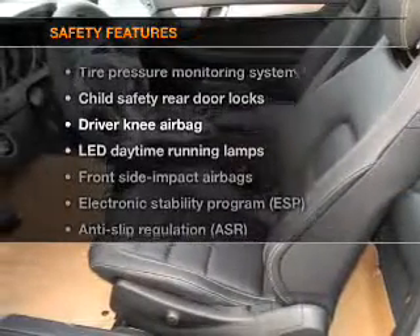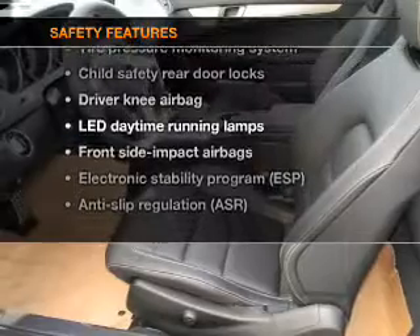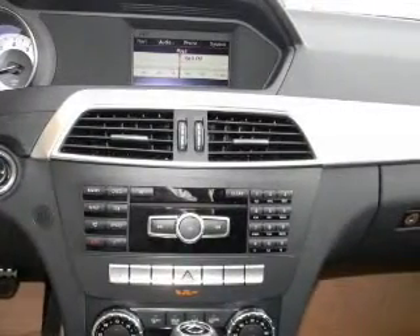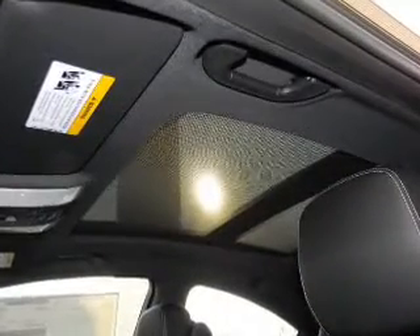If safety is a high priority, rest assured knowing that top safety components are included: stability control and low tire pressure warning. Let us put you in the driver's seat today — call or click to contact us.